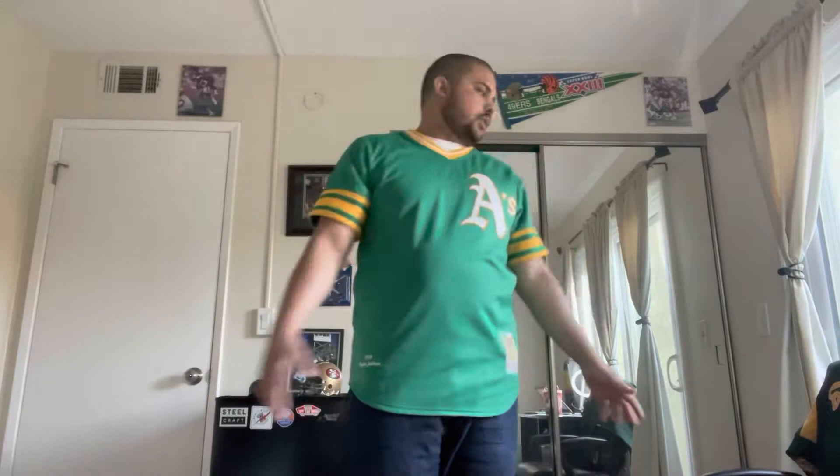Hey, what's up everyone, it's Jonathan with Bay Area Throwbacks. I got another jersey today — an A's game-used spring training jersey, which means it could have also been batting practice. Spring training jerseys are usually the same as batting practice, especially in those time periods. The years they wore this batting practice jersey was 2003 to 2006.